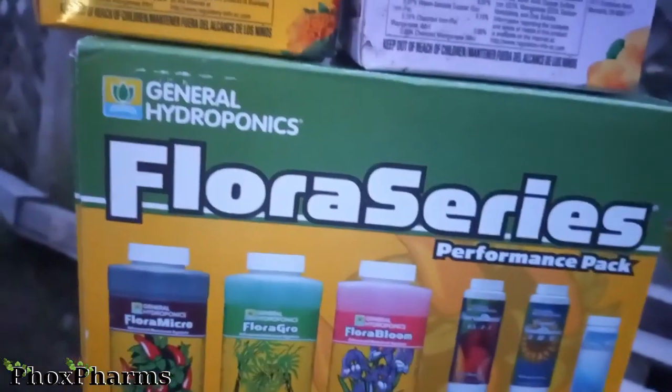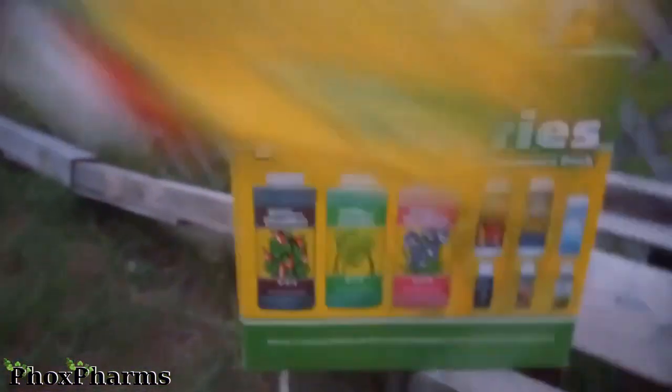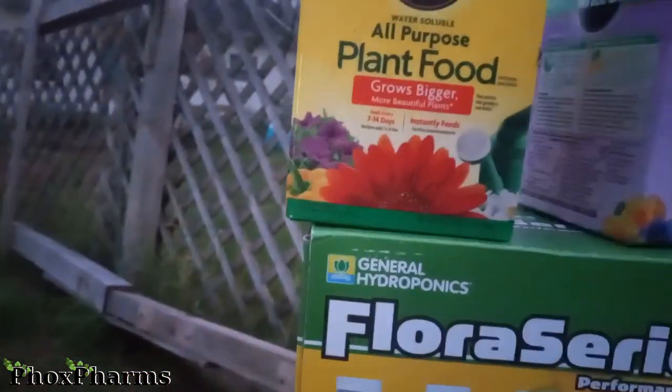I've got some old friends that never get used lying around, just to show. Fun fact — Miracle-Gro and General Hydroponics are owned by the same company. These are opened but pretty much still full to the brim. I will occasionally use this for flowers and ornamentals, but nothing that I plan to consume would ever get Miracle-Gro. But these ones are much better for showing what I'm going to be talking about.